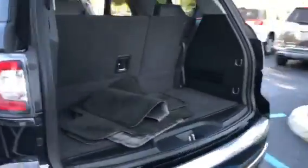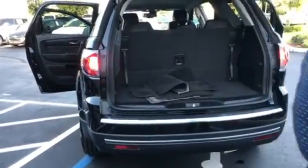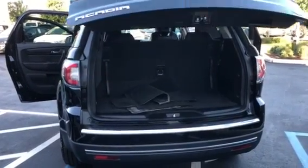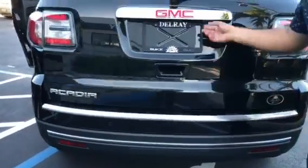Well maintained, just a little bit nicer. You do have your power tailgate. You have all your original mats, very clean. Pop it down for you — you can see the power tailgate works as it should. Backup sensors here in the back, and your backup camera right here.